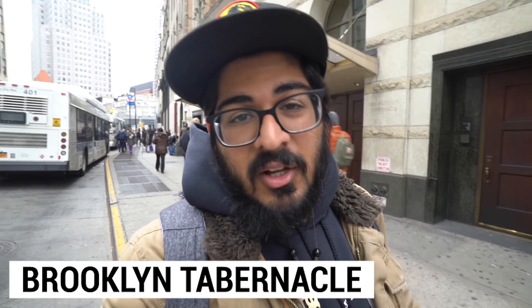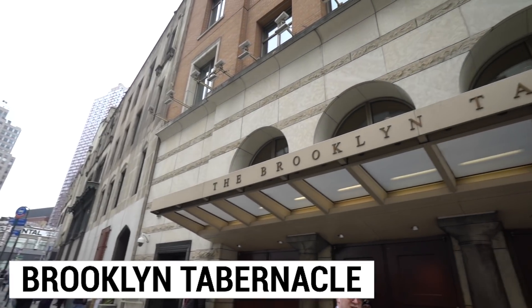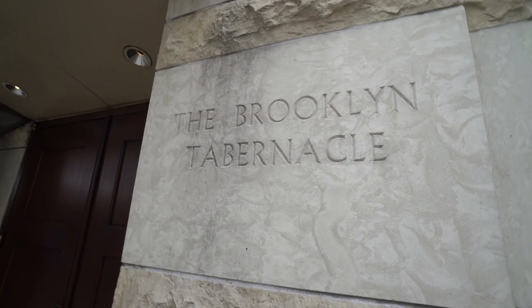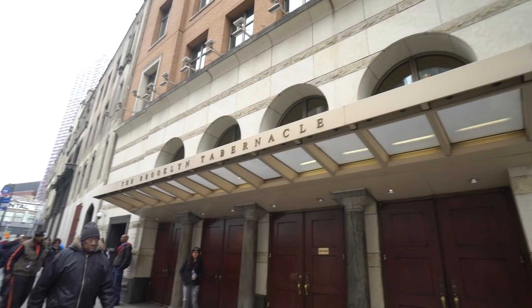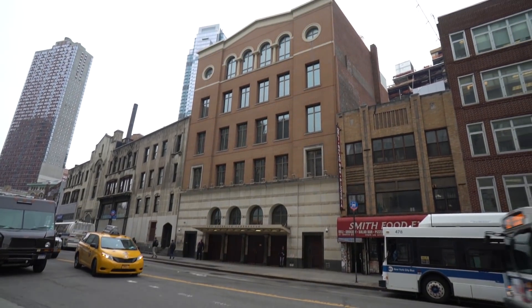Behind me right now is a building called the Brooklyn Tabernacle, home to a really famous Grammy award-winning choir and church. I think they do shows here as well as having a normal congregation that meets and worships — it's open to the public. Just look up the Brooklyn Tabernacle before you visit to check it out.